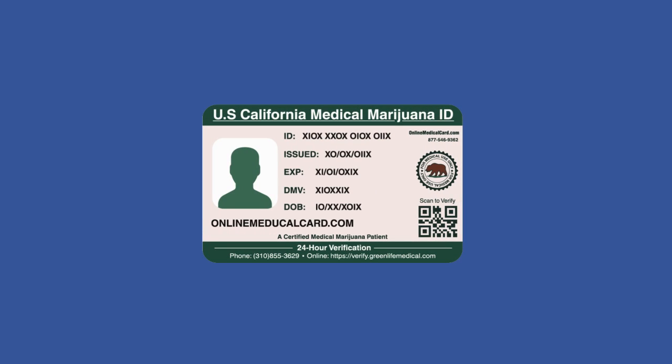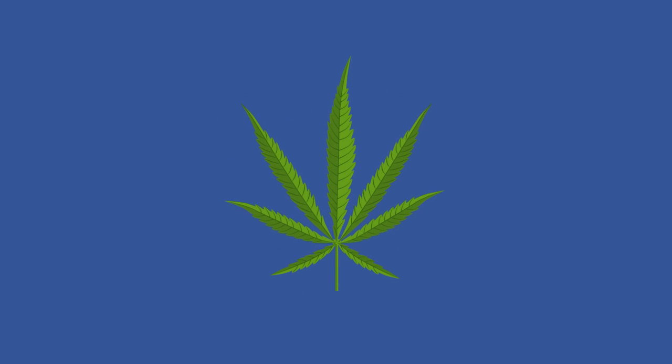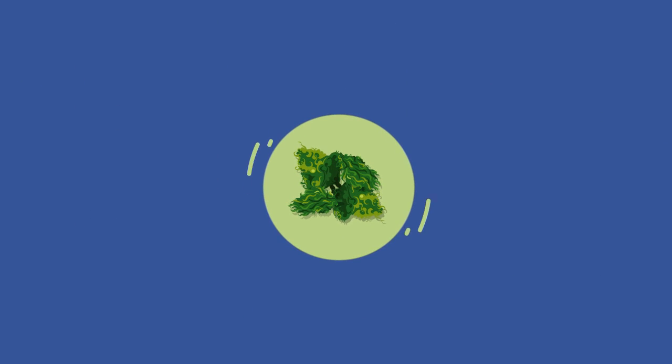Now that you have procured a medical card, let us look at a few different techniques for medicating with cannabis. Before you decide whether to be creative or go along traditional ways of medication, make sure you keep two things in mind when looking out for any cannabis product.